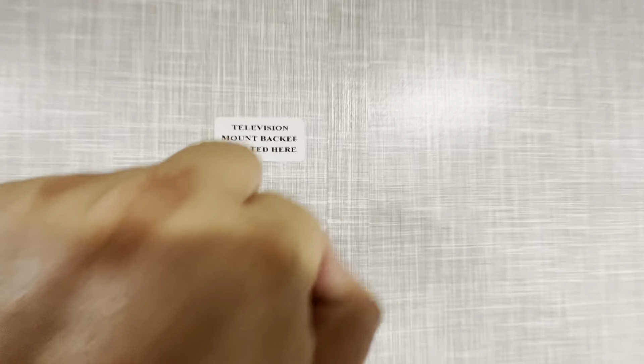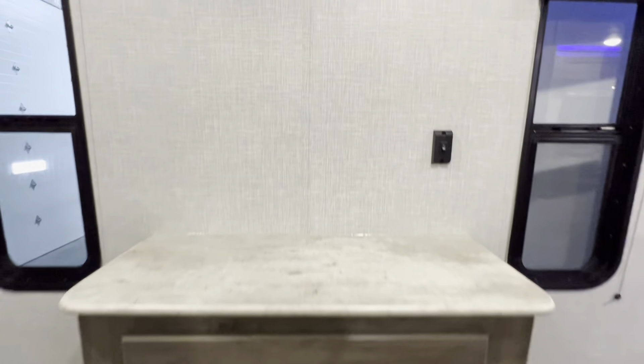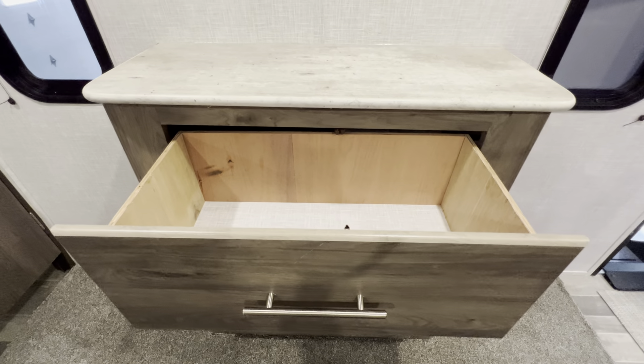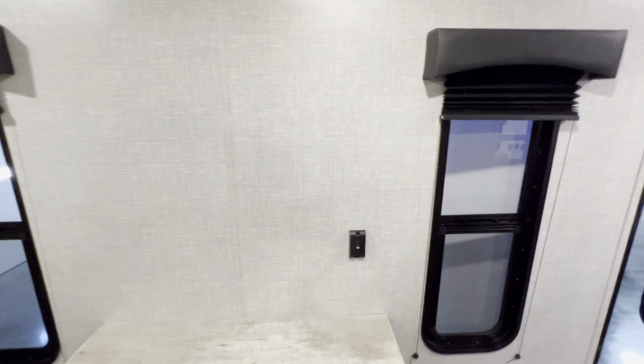They've got another little sticker right here for the television mount bracket. You also have your wine guard connect, cable, and outlets. If all the closets weren't enough, you also have this little dresser with three pullout drawers. So that's a pretty neat little floor plan — and that about wraps it up for the inside of this camper. Again, it's the 2022 Zinger 340BH.